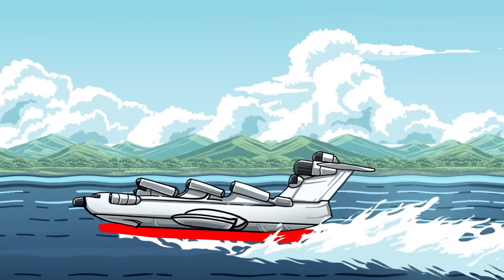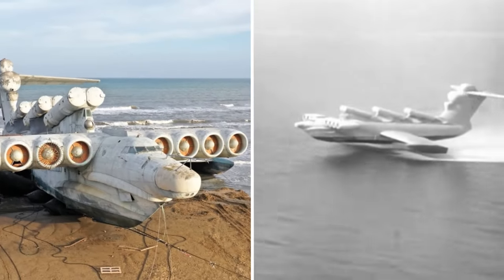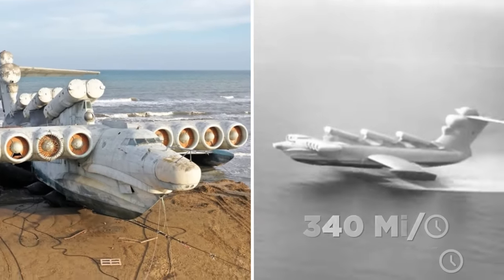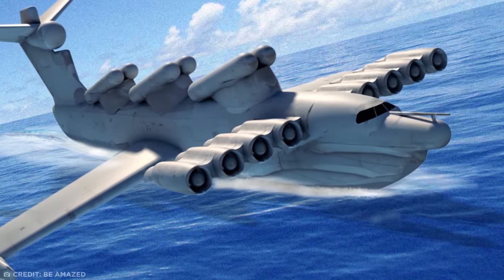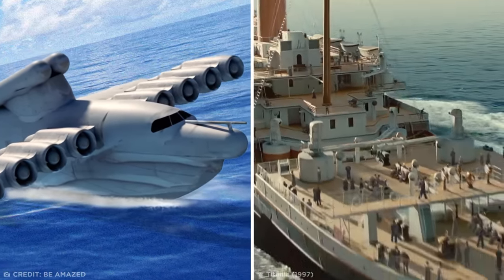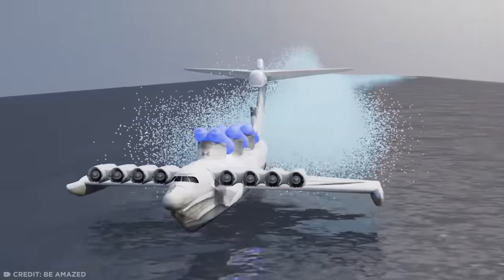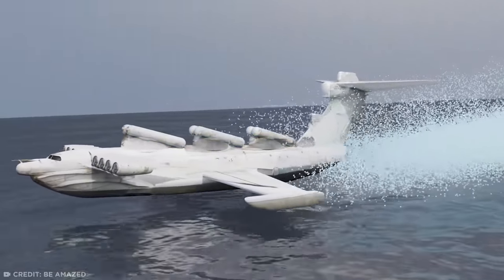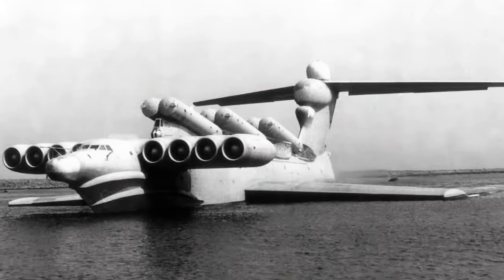As it flies closer to the ground, air pressure builds between its specially shaped wings and the surface below, creating a cushion of air beneath the plane and allowing the entire vehicle to float just inches over the surface of a lake or ocean. By mounting eight turbojet engines to the front, this behemoth could travel at a terrifying top speed of 340 miles per hour. Its sheer size meant it could carry upwards of 110 tons — the capacity of a ship with all the speed of an aircraft. Those six twinned cylinders lining its top aren't party poppers, they're missile launchers, designed to take out any incoming U.S. aircraft carriers. One prototype entered military service in 1987.